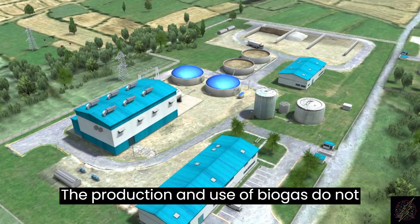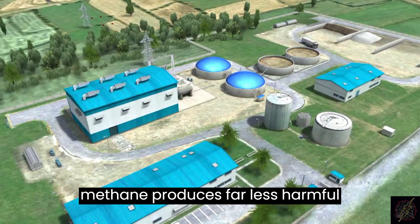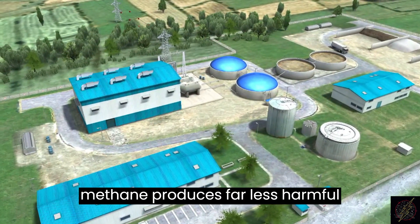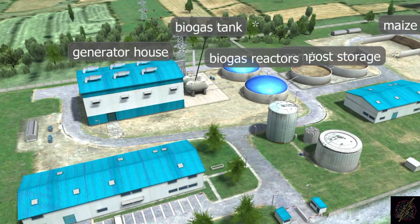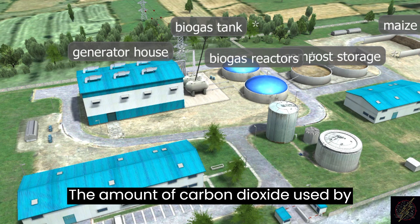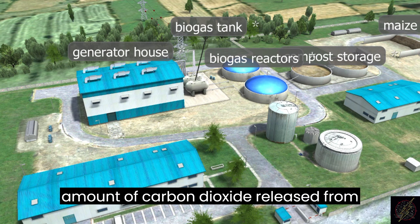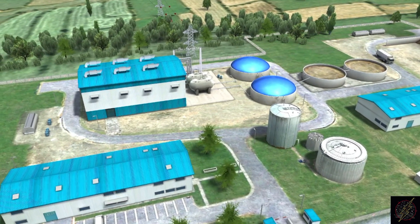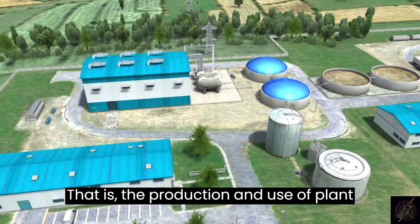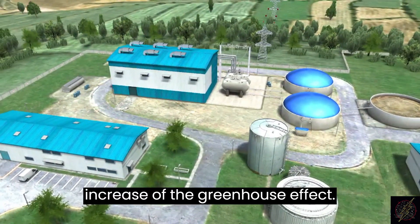The production and use of biogas do not harm the environment. Burning methane produces far less harmful materials than burning petroleum products or natural gas. The amount of carbon dioxide used by plants in photosynthesis is equal to the amount of carbon dioxide released from the biogas produced from them. That is, the production and use of plant-based biogas do not contribute to the increase of the greenhouse effect.